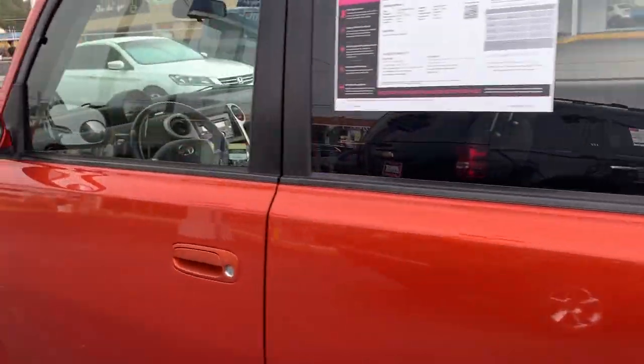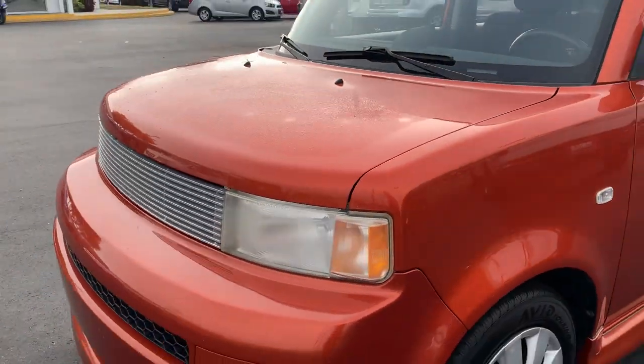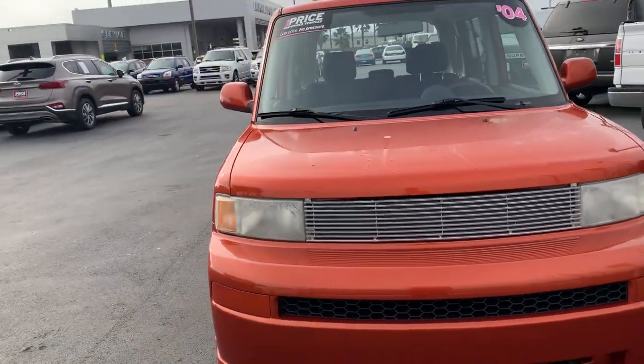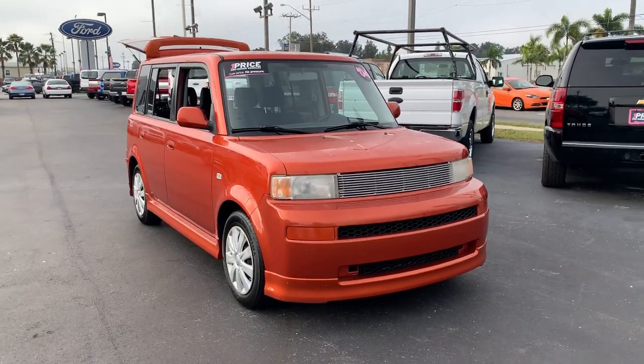This vehicle is powered by a 1.5 liter 4 cylinder engine, so it is fuel efficient. And like all pre-owned vehicles at AutoNation Ford Bradenton, it has a 5 day, 250 mile money back guarantee.